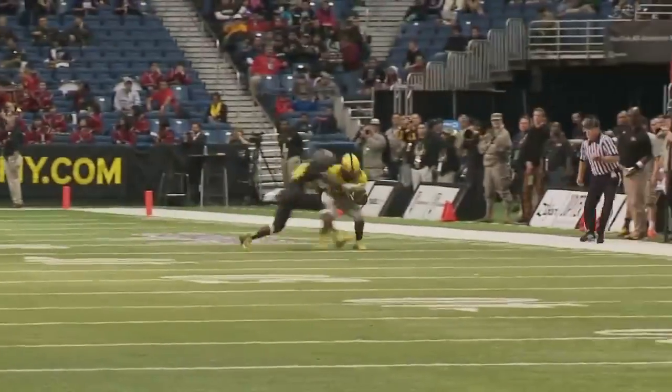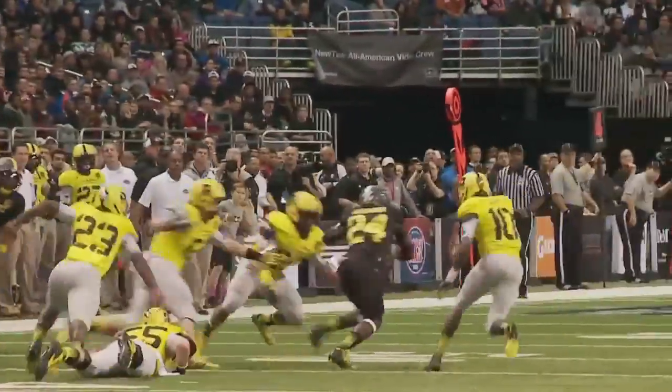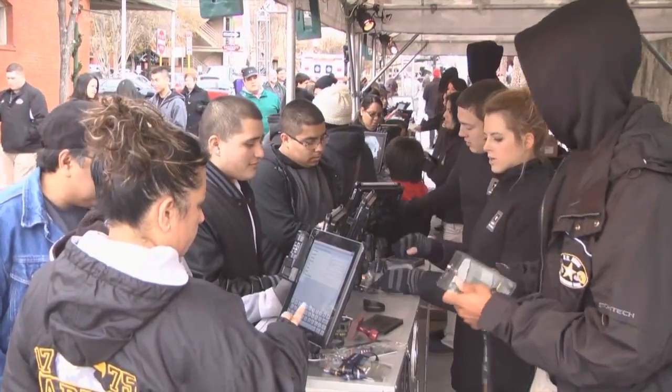While the Army All-American Bowl showcased the talents of top-ranked high school football players from across the nation, the Army was showcasing its top technologies and innovations in the Army Strong Zone.